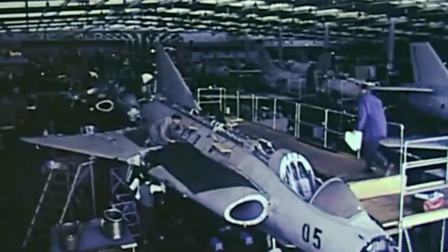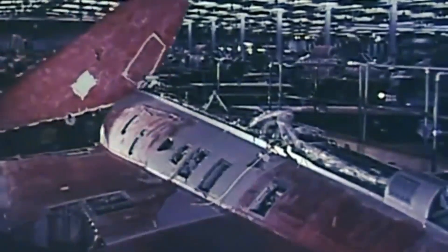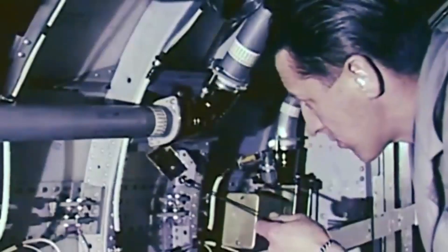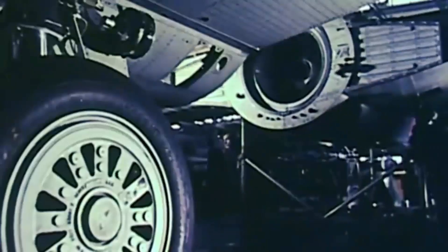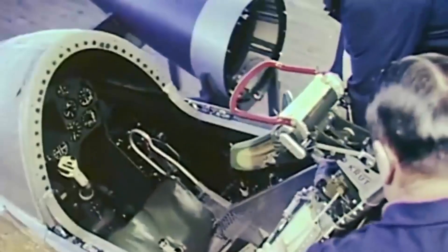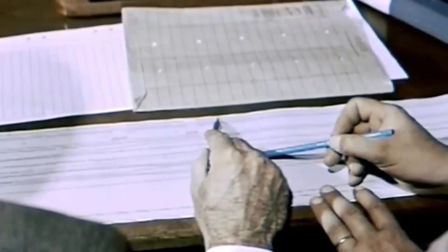After World War II, Sweden developed advanced jet fighter technology, anticipating the need for a supersonic fighter capable of intercepting and engaging bombers at high altitudes. In 1948, the Swedish Air Force announced requirements for a leading-edge interceptor, requiring the aircraft to attack hostile bombers in the transonic speed range. The top speed requirement was revised in 1956 to Mach 1.7 and raised to Mach 2 three years later.